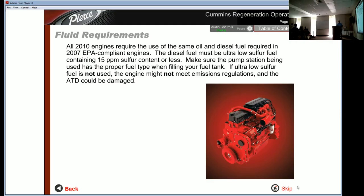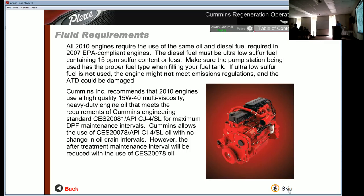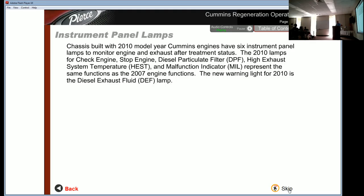All 2010 engines require the same oil and diesel fuel required in 2007 EPA compliant engines. The diesel fuel must be ultra-low sulfur fuel containing 15 parts per million sulfur content or less. If ultra-low sulfur fuel is not used, the engine might not meet emissions regulations and the ATD could be damaged. Cummins recommends a high-quality 15W-40 multi-viscosity heavy-duty engine oil meeting CES20081 API CJ-4/SL. For maximum DPF maintenance intervals, CES20081 oil is preferred; CES20078 API CJ-4/SL oil is allowed but will reduce the after-treatment maintenance interval. Chassis with 2010 Cummins engines have six instrument panel lamps to monitor engine and exhaust after-treatment status.